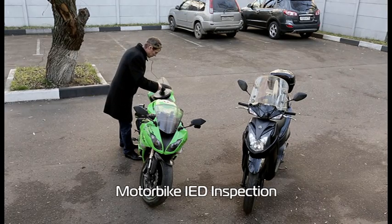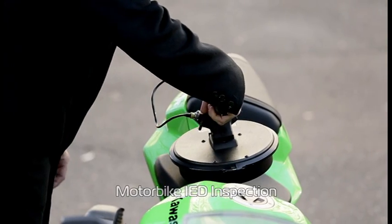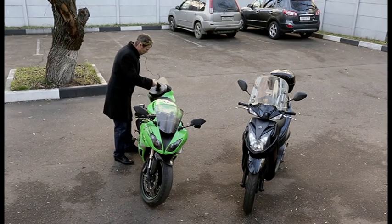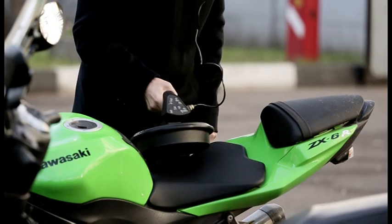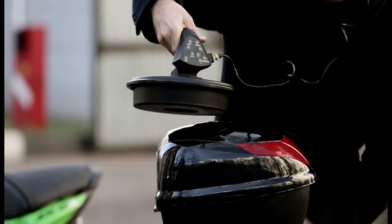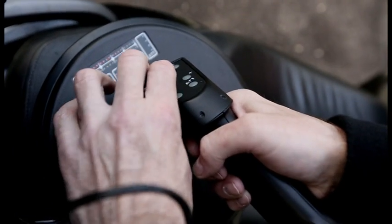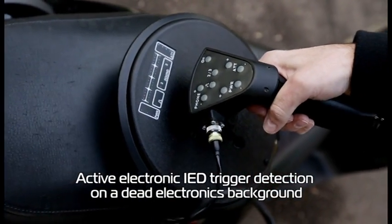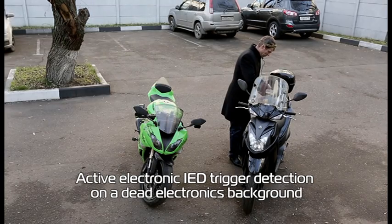Motorbike IED Inspection. Active electronic IED trigger detection on a dead electronics background.